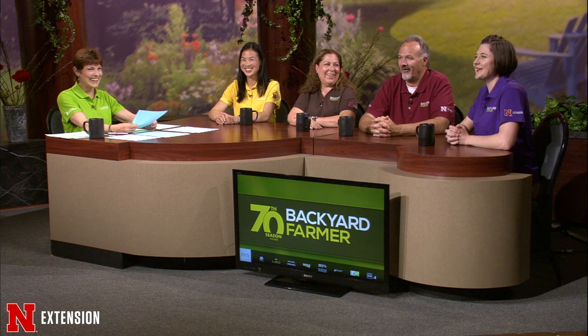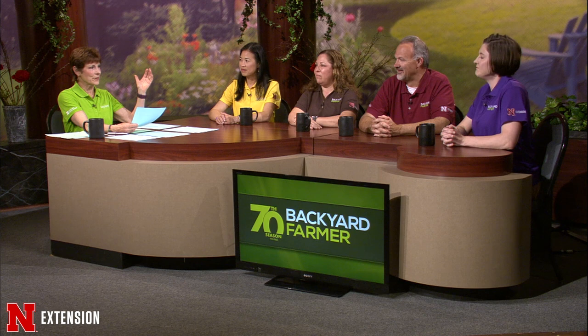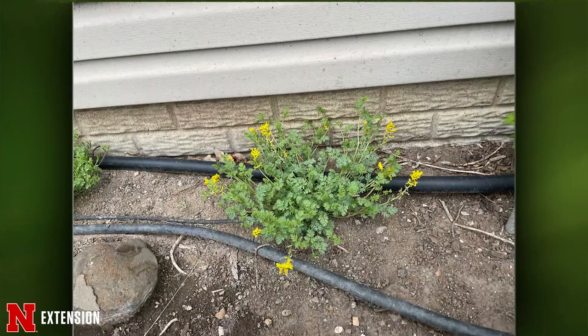Some rhubarb seen in Lincoln while driving in was already completely flowered out in the heat. The next viewer question from Omaha asking about a plant will be covered as the plant of the week — it's one of the shade-loving perennials called Caritalis.